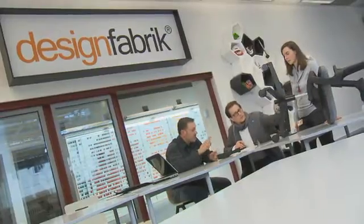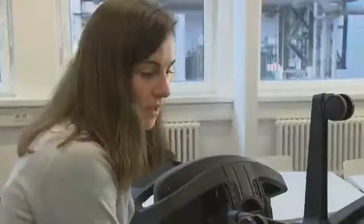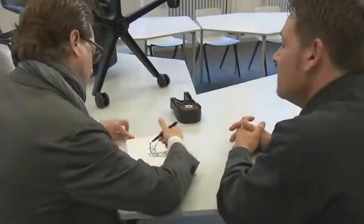Typically when we start a new project with a customer, we start with first ideas, first drawings. Then in the following steps, we as BASF support with the engineering department, coming up with new ideas. We have our own BASF-owned so-called design fabric, and we also support with external design bureaus.